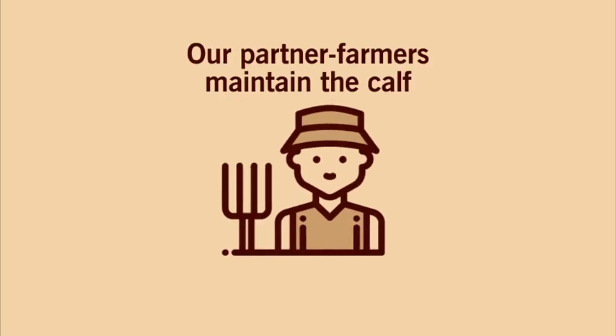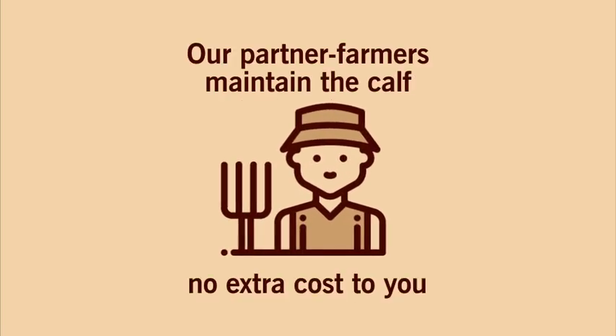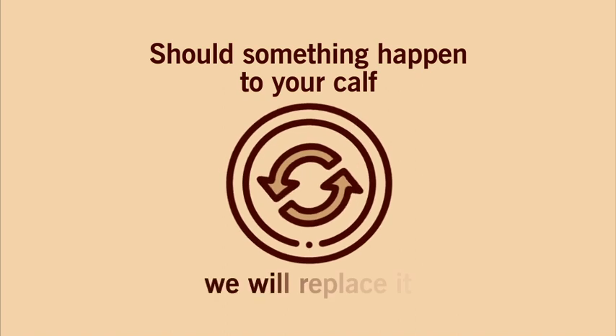Our partner farmers maintain the calf at no extra cost to you. Should something happen to your calf, we will replace it.